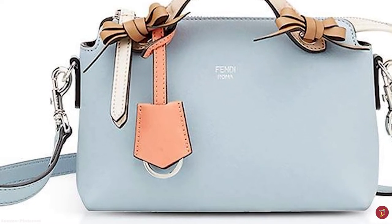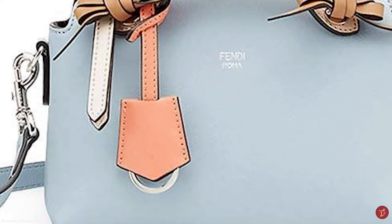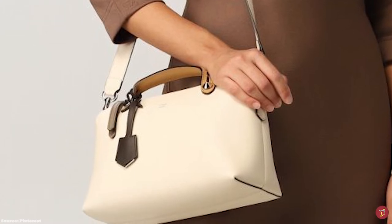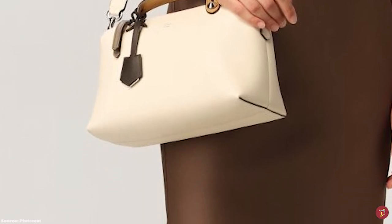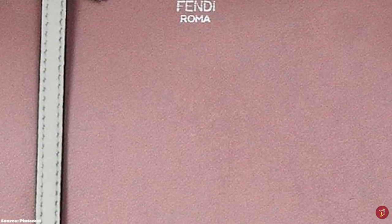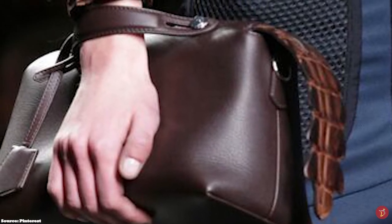The Fendi By The Way bag opens up to a spacious canvas-lined interior and two roomy compartments divided by a zippered interior pocket and an additional pocket. It is typically offered in colour options of black, turtle dove and honey coloured leather, but is now available in more colourways. One version is hot stamped with the signature Fendi Roma logo script with a customisable leather pendant, while the other features a small, discreet and minimalistic Fendi Roma logo script at the top of the bag.